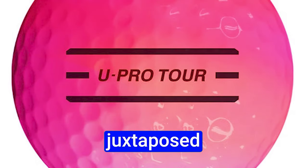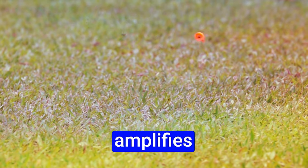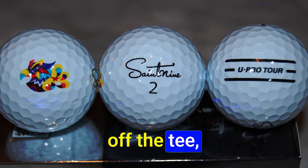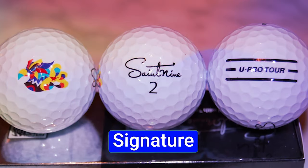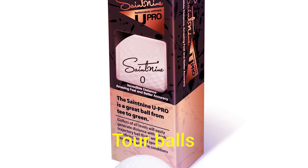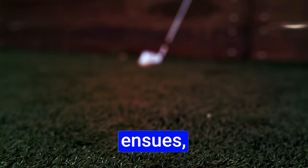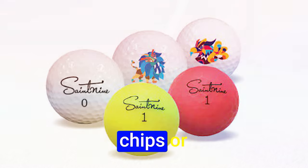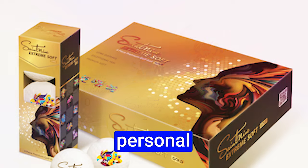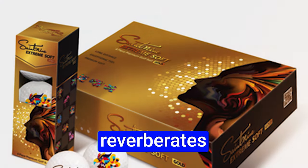Juxtaposed against behemoths like the Pro V1, the St. 9U Pro Tour balls outpace rivals, granting an additional ten or so yards off the tee — akin to the Kirkland Signature balls but with added flair. In the short game, they display unwavering stopping power around the green. Whether executing nuanced chips or precision wedge shots, the firm impact aligns seamlessly with personal preferences, bestowing each stroke with a confident flourish.